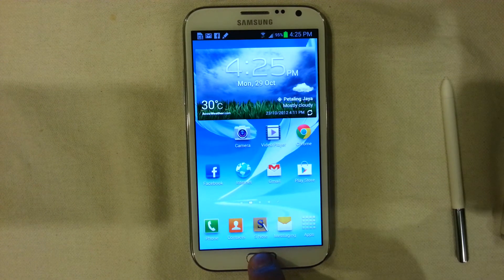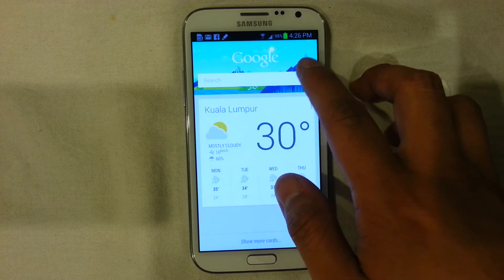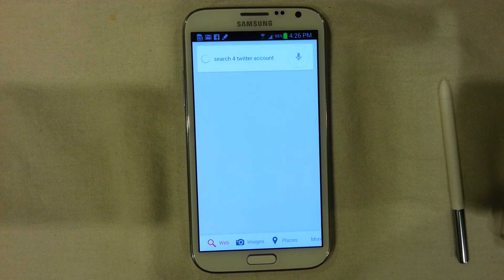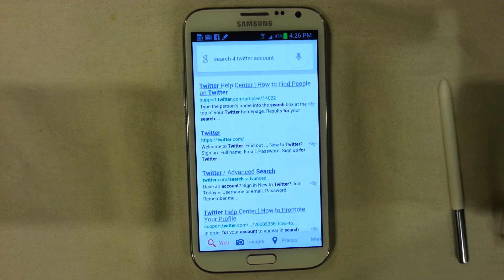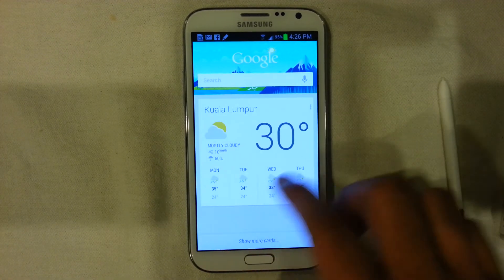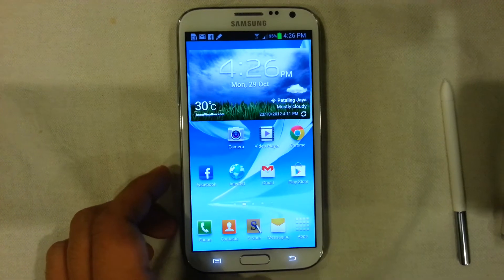The Note 2 also comes with Google Now, the application that is really fast and allows you to do a lot of Google searches — previously only available through S Voice, which in my opinion is still inferior to Google Now. As demonstrated, it is very accurate and very fast. It is one of the better things in Jelly Bean — you can have personalized cards, and it's more customizable than S Voice, although S Voice is still carried in this device.